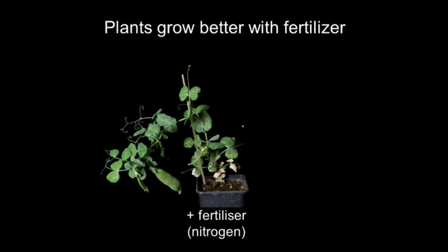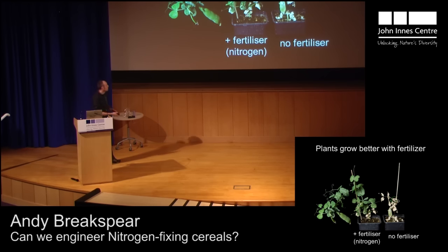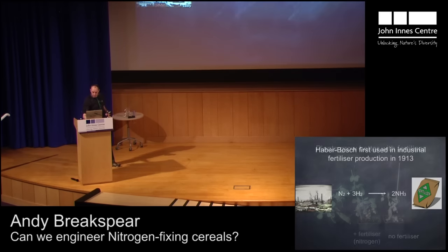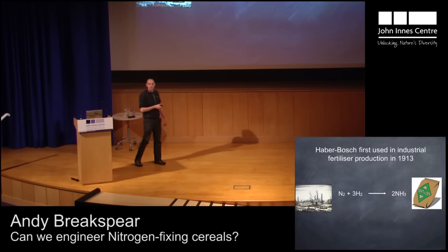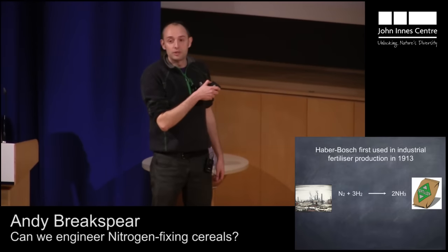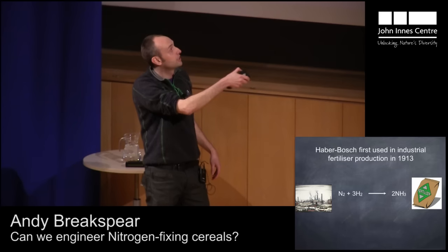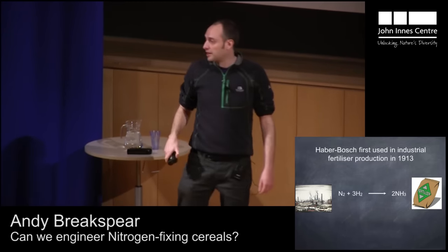For a farmer wanting to get the maximum yields from their crop, they do this typically using fertilizer — and this is a happy plant that's been treated with some fertilizer. If we remove that fertilizer, you can see the plant really struggles and is not able to grow. Fertilizer production was discovered back in 1913; it combines atmospheric nitrogen with hydrogen using very high temperatures and very high pressures to force this reaction to ammonia. The ammonia is then used to make nitrate, and that's what we find in nitrate-based fertilizer.